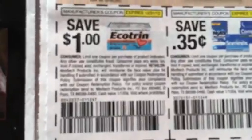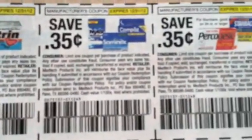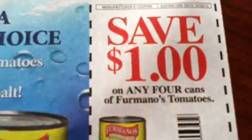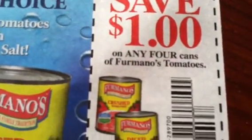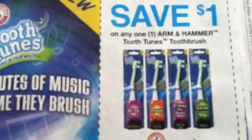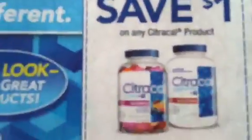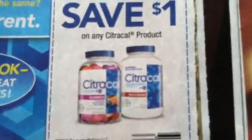We got these coupons down here, and we got the Tysons coupon. Arm & Hammer — dollar off one, dollar off one, dollar off one here.